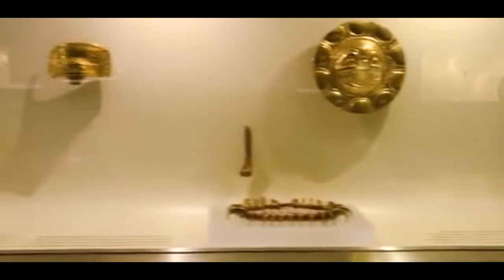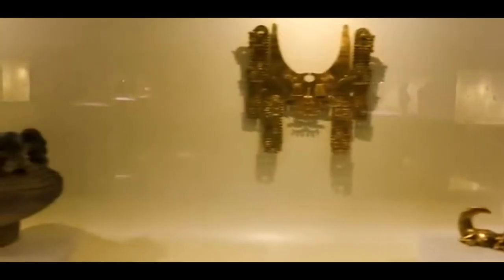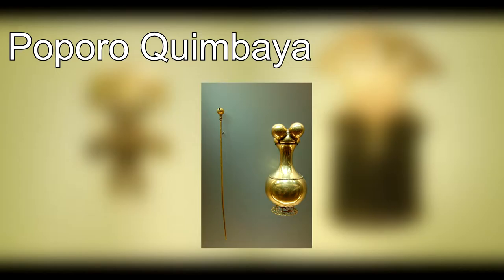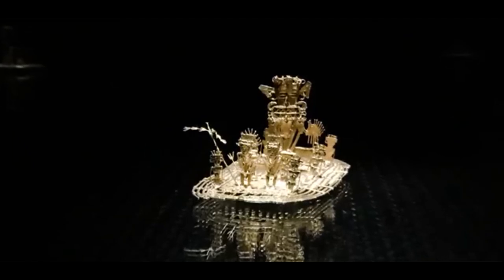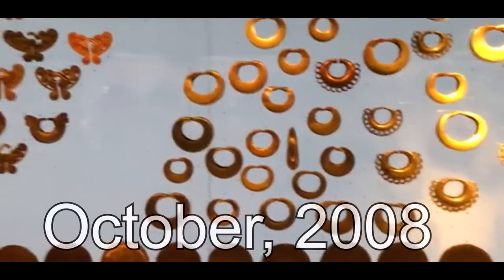Now about the history of the museum: in 1934, the Bank of the Republic began helping to protect the archaeological patrimony of Colombia. The object known as Poporo Quimbaya was the first one in the collection and has been on exhibition for 70 years. The museum houses the famous Muisca golden raft, found in Pasca in 1969, that represents the ceremony of the new Zippa ruler of Bacatá. In this representation he is seen standing at the center of a raft, surrounded by principal chieftains, all adorned with gold and feathers.